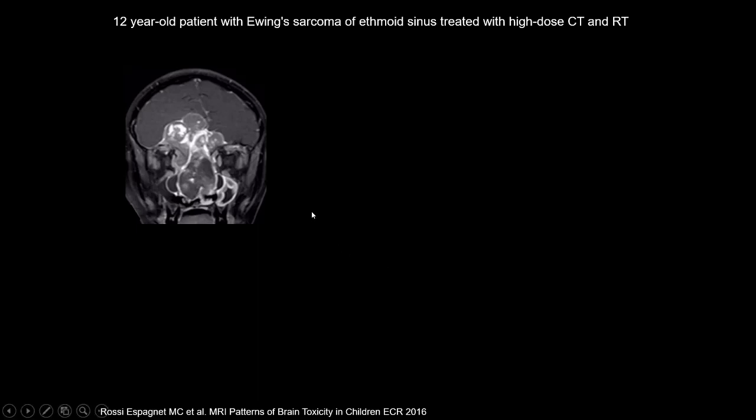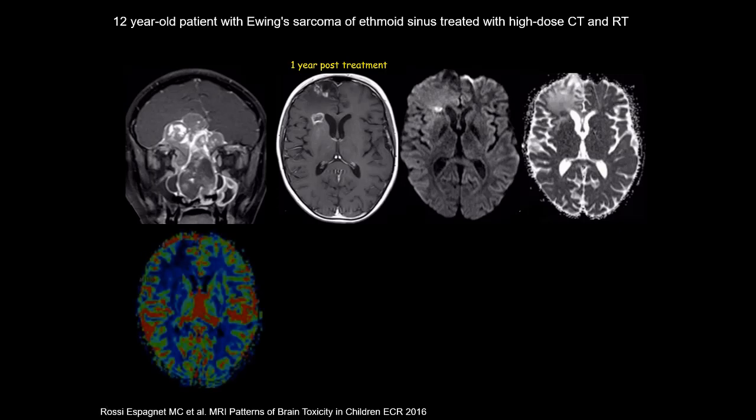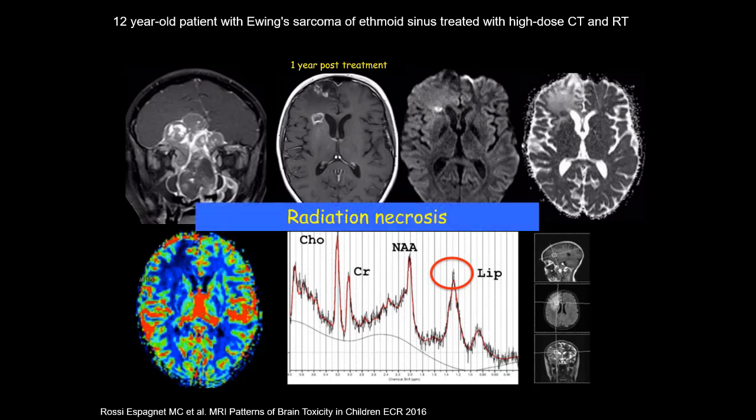This is a patient with Ewing sarcoma treated with high-dose chemotherapy and radiotherapy. One year later, there are new areas of contrast enhancement, and one of these areas shows restricted diffusion, which might favor a tumor. However, perfusion imaging shows lack of increased perfusion, and there is a prominent lipid peak on MR spectroscopy. Putting these findings together, they are more suggestive of radiation necrosis — and actually this turned out to be radiation necrosis.